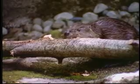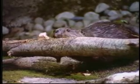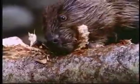Most beavers, when they cut down trees, will do it by themselves. But there's a story about a colony of beavers — which would include a mom, a dad, and the children.